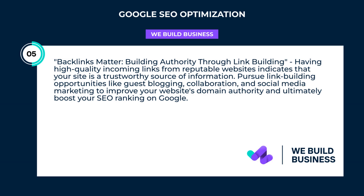Backlinks matter: building authority through link building. Having high-quality incoming links from reputable websites indicates that your site is a trustworthy source of information. Pursue link building opportunities like guest blogging, collaboration, and social media marketing to improve your website's domain authority and ultimately boost your SEO ranking on Google.